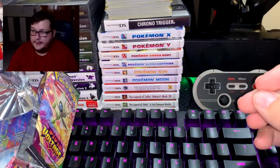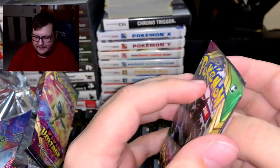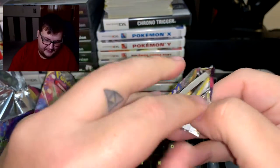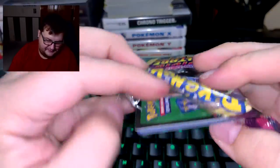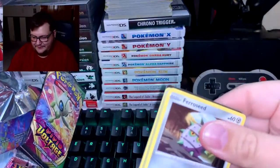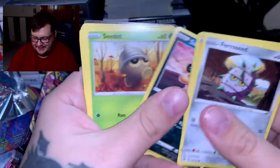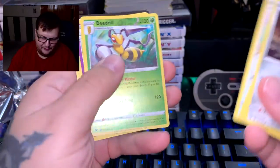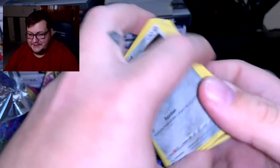One pack left, guys — will this be a good pack? We gotta hit it. I'm not even going to try to look at the back — and I already did and it's not good, guys. Not good. Parasect, Joltik, Sandile, Seedot — Beedrill and Whimsicott. All right, that wasn't too good.